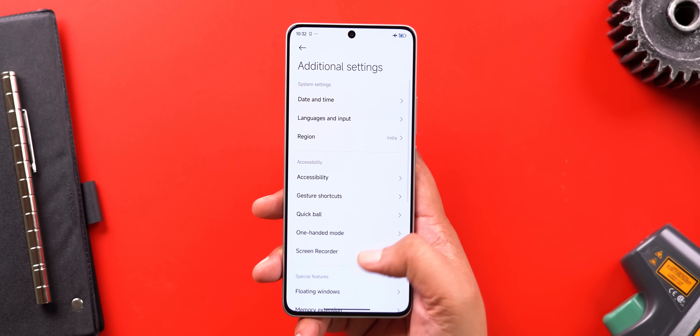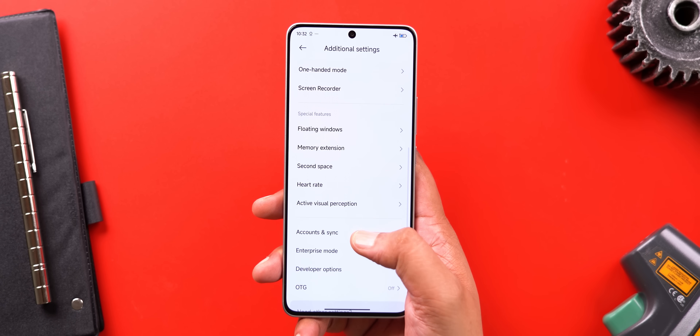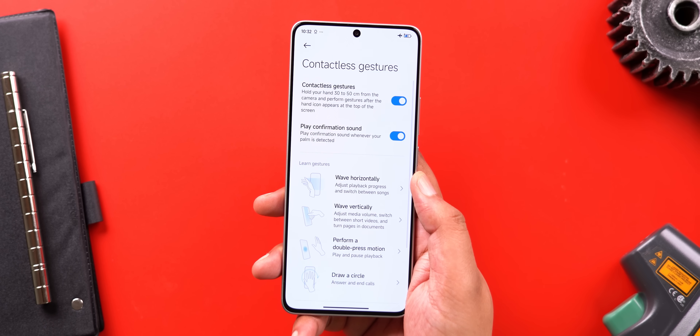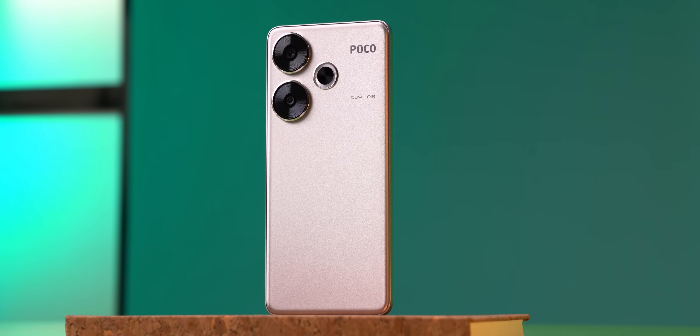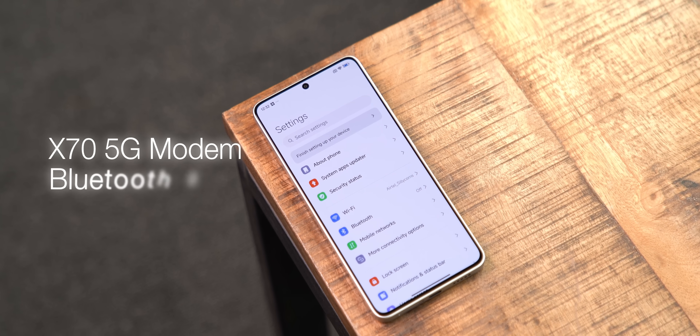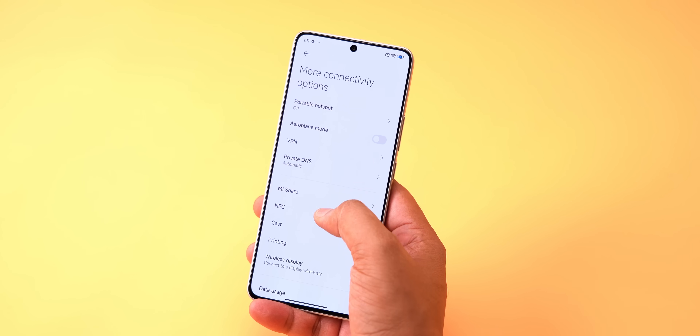The 8S Gen 3 also packs powerful on-device AI performance, and the AI in the chipset powers several camera features in the Poco F6, along with features like active visual perception and contactless gestures. On connectivity, there's all 5G bands with the fast X70 5G modem, Bluetooth 5.4, and NFC.